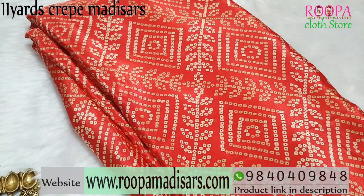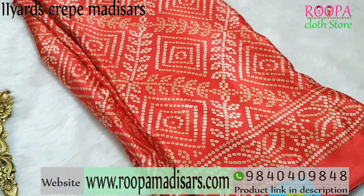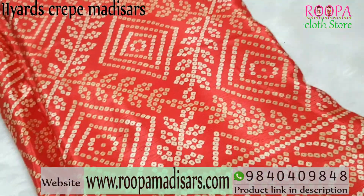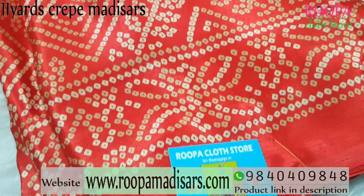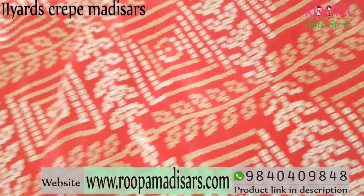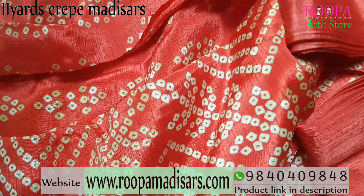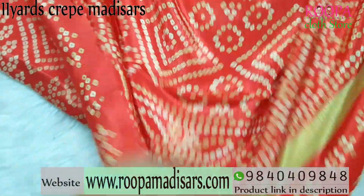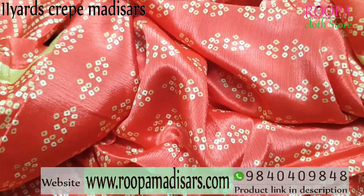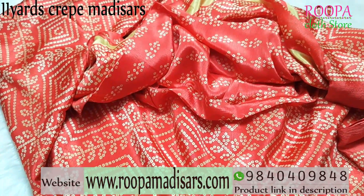The next 11 Yards Bandini-based crepe saree comes in a light red-based peach colour. All over the body you will have a bandini design pattern, and on the border you will have a bandini pattern as well. This will be the body part, and this will be the pallu for the saree. You have a separate blouse for the saree. All the sarees are 11 Yards with blouse.